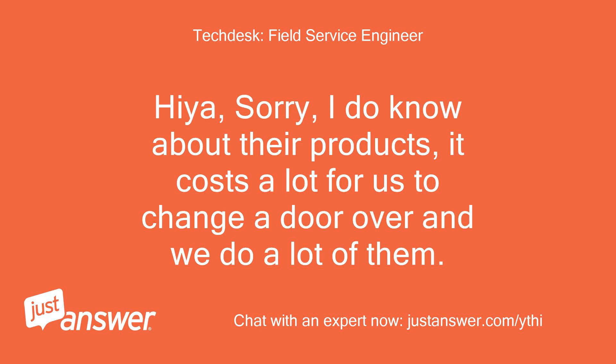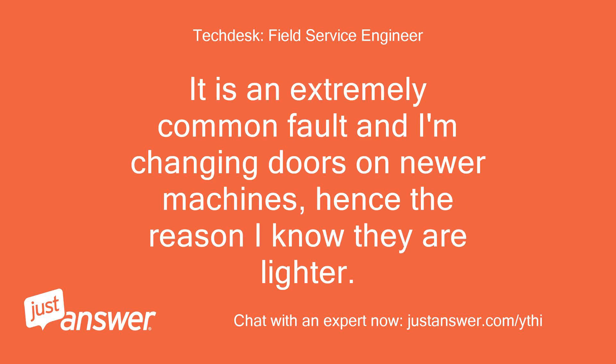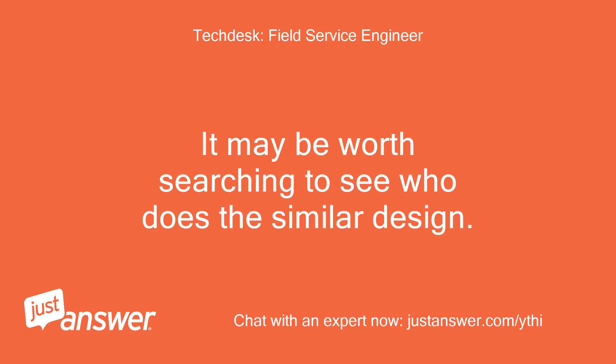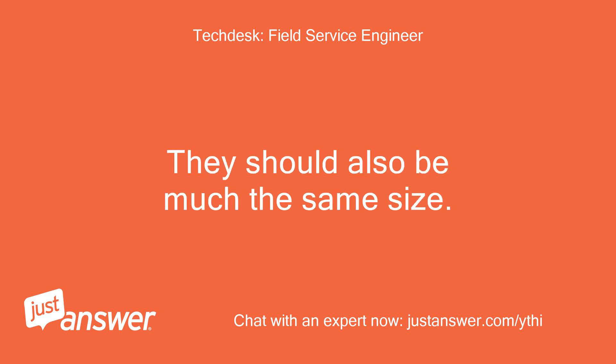I do know about their products — it costs a lot for us to change a door over and we do a lot of them. It is an extremely common fault, and I'm changing doors on newer machines too, hence the reason I know they are lighter. There's a similar design machine from Gorenje, if memory serves me correctly. It may be worth searching to see who does the similar design, as they should also be much the same size.